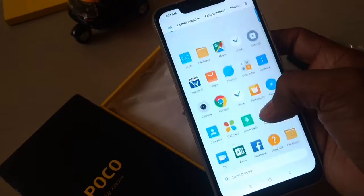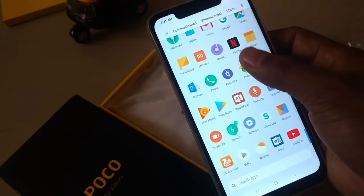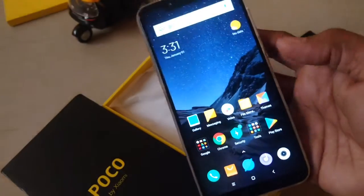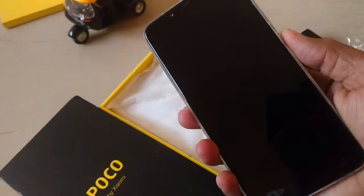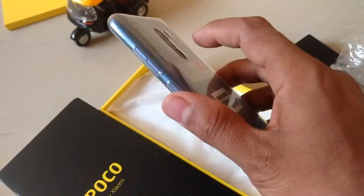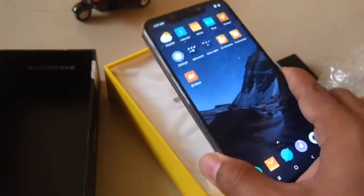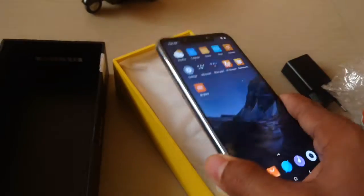The Poco earphone is very good. The back cover I ordered is steel blue. The phone looks quite impressive for the budget price of ₹21,000 — this is the best smartphone at this budget right now.